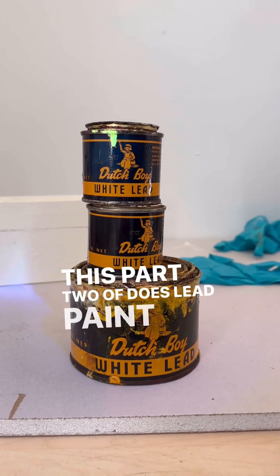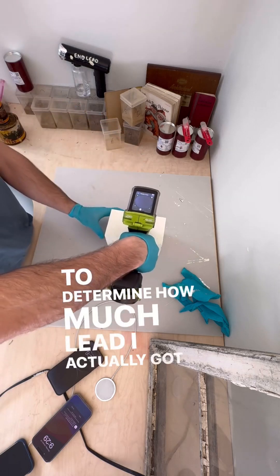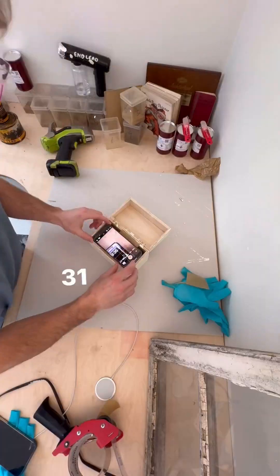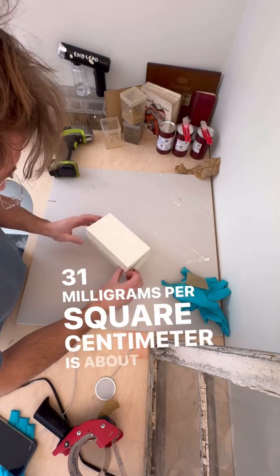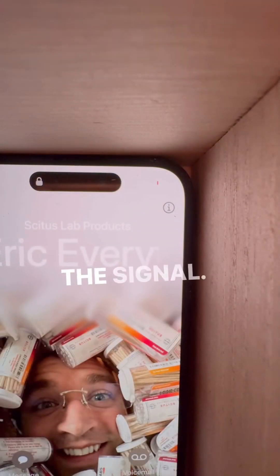This is part two of 'Does Lead Paint Block 5G Radiation?' To determine how much lead I actually got on the outside of this box in the last video, I XRF'd it. 18.31 mg per square centimeter is about 18 times the federal legal limit, but that did nothing to actually block the signal.